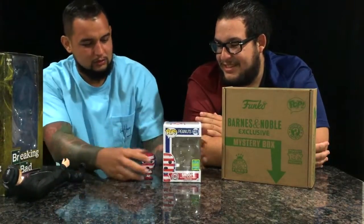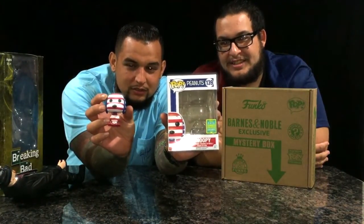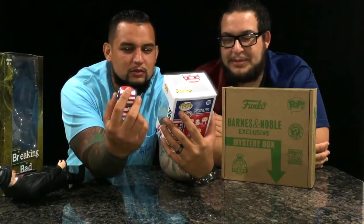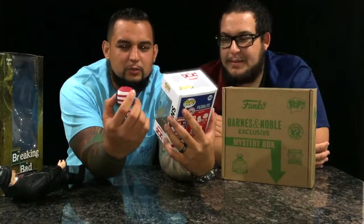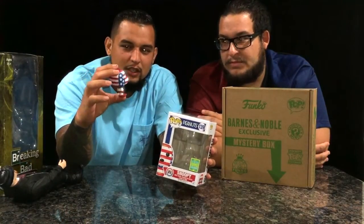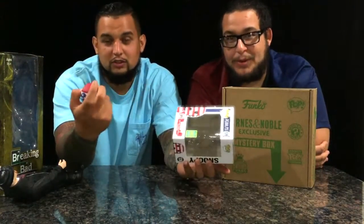We also picked up Snoopy, as you can see. This is the election one — I guess for the Rock to vote — so you can vote. Pretty cool. It's really small compared to all your regular pops. Colors are pretty good, good detail, and it's a Comic Con pop, which is always a plus.